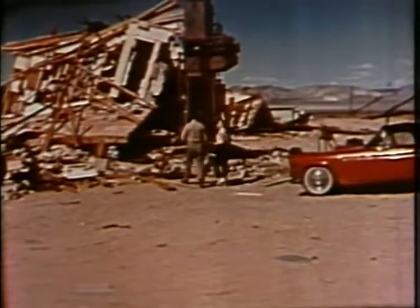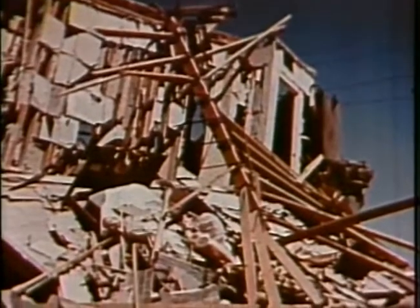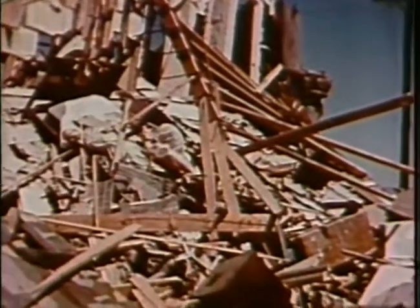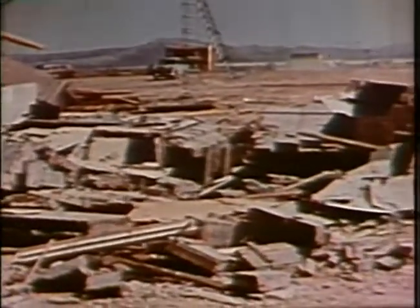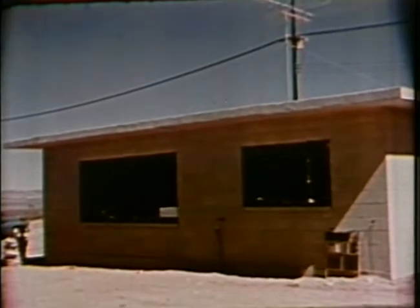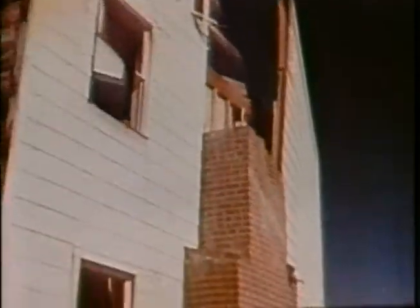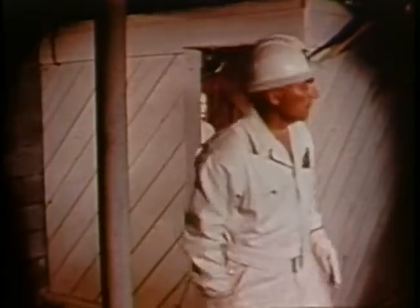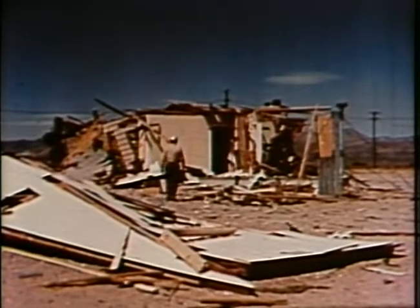Twenty-four hours elapsed before we were permitted to view at first hand the results of the explosion. This is what remained of the masonry house that was not reinforced. This is the house constructed of reinforced concrete blocks after the explosion. Although the redesigned two-story frame house was severely damaged, the structural improvements had strengthened its resistance considerably. The basement shelter had offered some degree of protection.